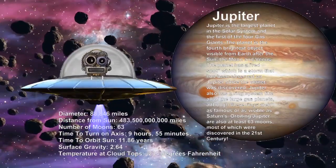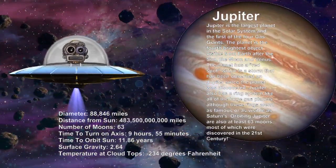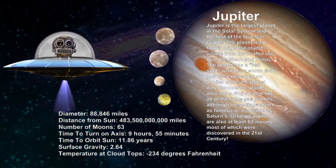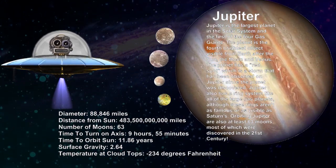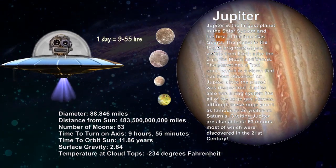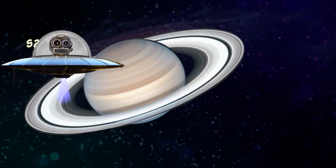Jupiter is the largest planet of our solar system. It also has four moons. One day in Jupiter is just about 9 hours 55 minutes, making it the shortest day of all planets.